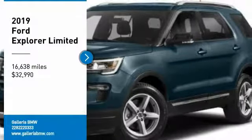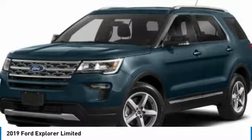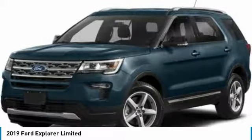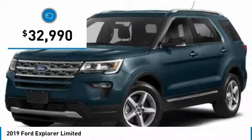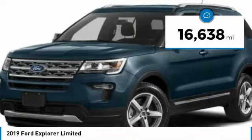We are pleased to show you the 2019 Explorer. You've got a lot of capabilities to call on in a Ford Explorer. Don't underestimate your choices. It is priced below $35,000, and this vehicle has less than 20,000 miles.